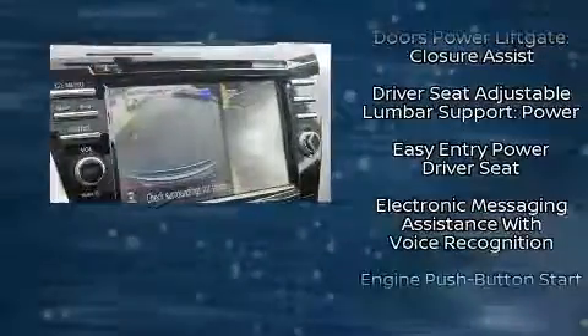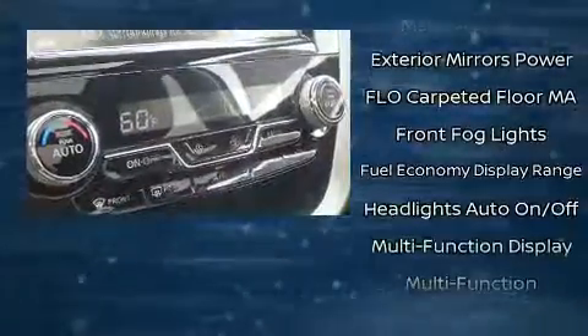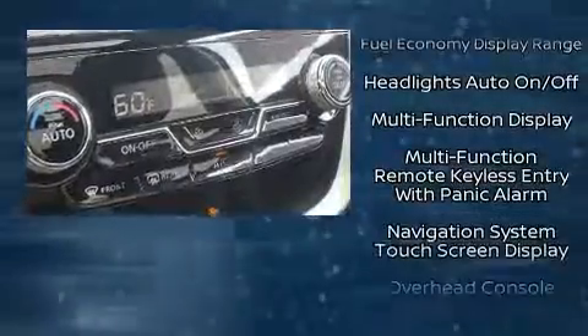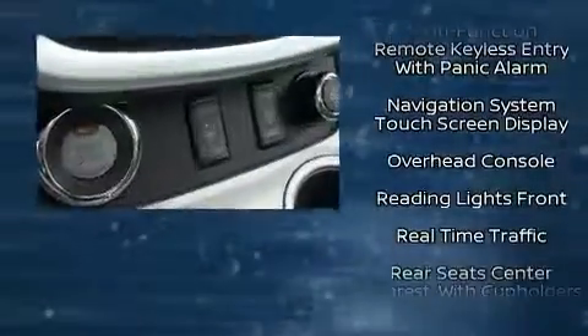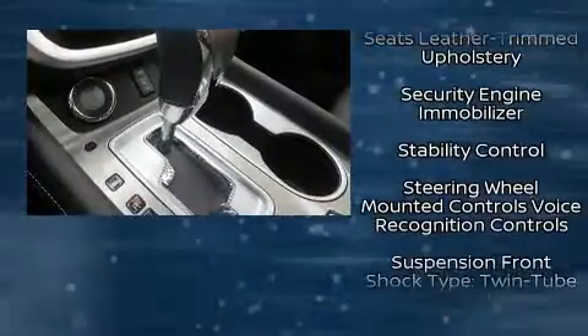Nissan ensures the safety and security of its passengers with equipment such as dual front impact airbags with occupant sensing airbag, head curtain airbags, traction control, brake assist, anti-whiplash front head restraints, a panic alarm, and four-wheel disc brakes with ABS.